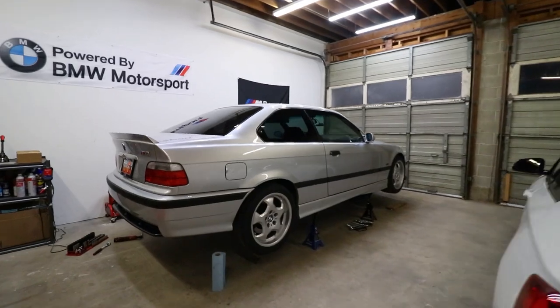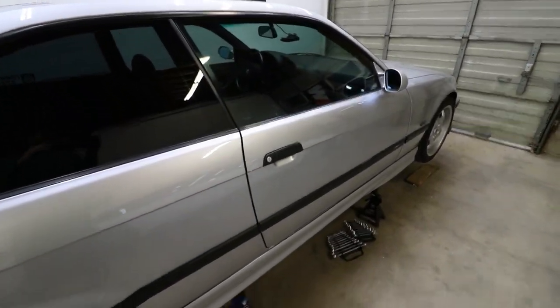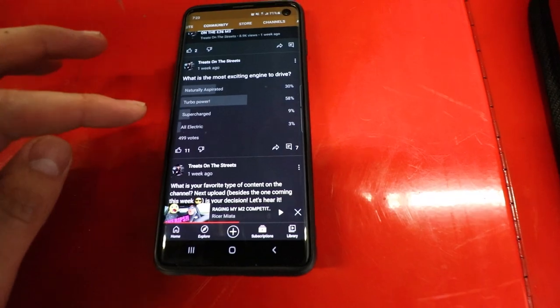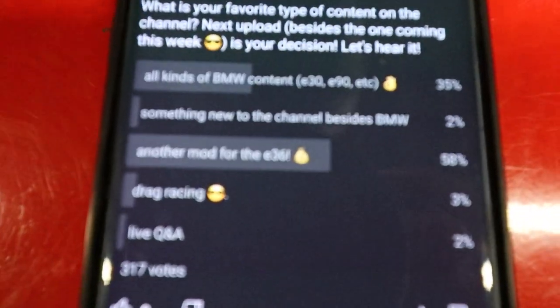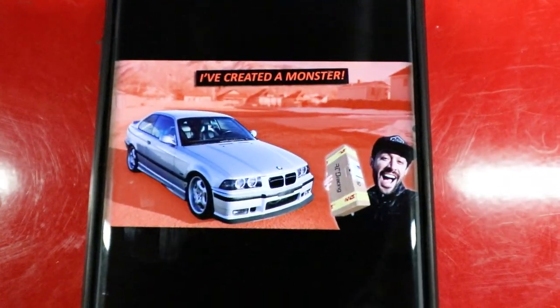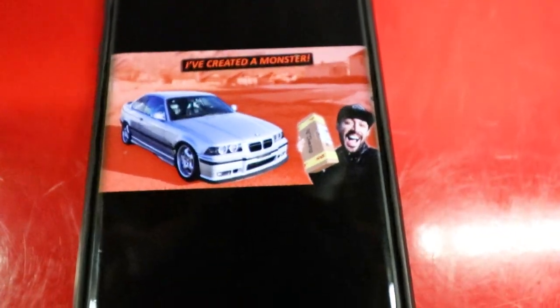As you can see, we've got this thing way up on the jack stand, so that must mean we're gonna be working on the car today. And no, it's not broken — well, actually it is kind of broken — but today we're gonna be installing a mod. In one of the polls I let you guys vote on what I was gonna do next to the car. What should I do in the next video? Looks like y'all chose another mod for the e36. There it is right over there — only two of you caught it. This is the thumbnail of the last video I uploaded. I put this box in here because it's the box for the mod we're doing today.